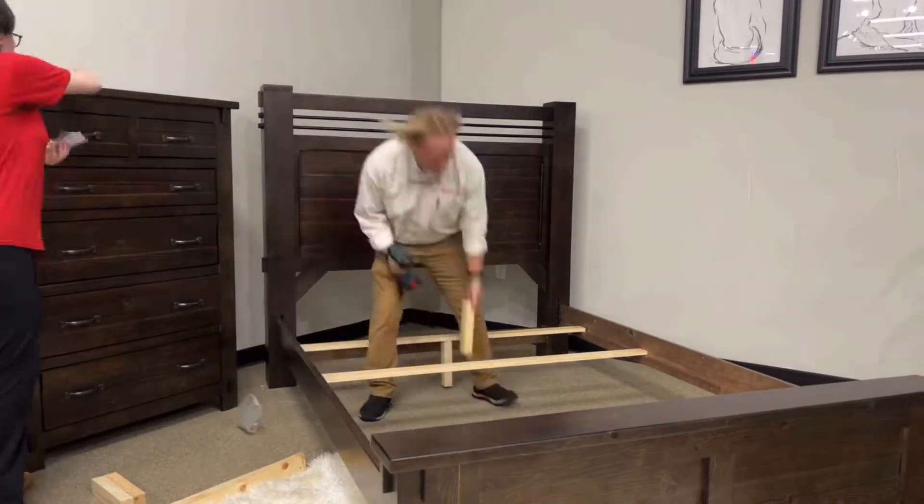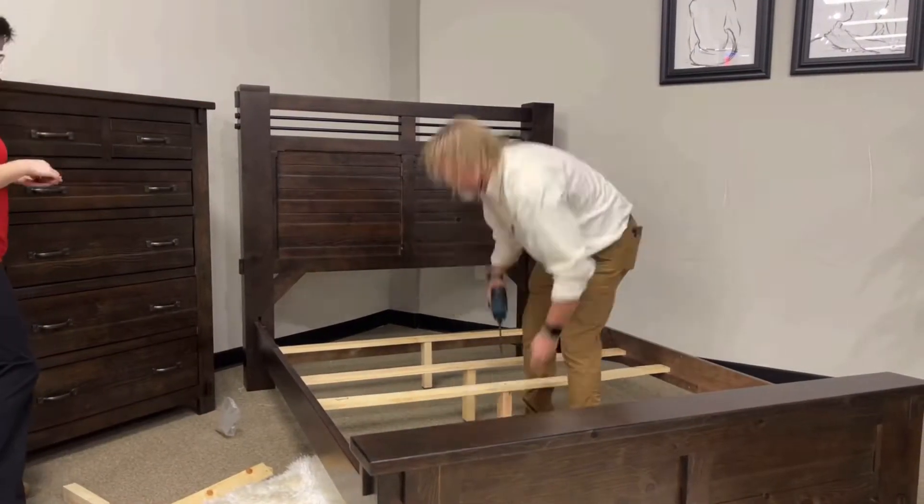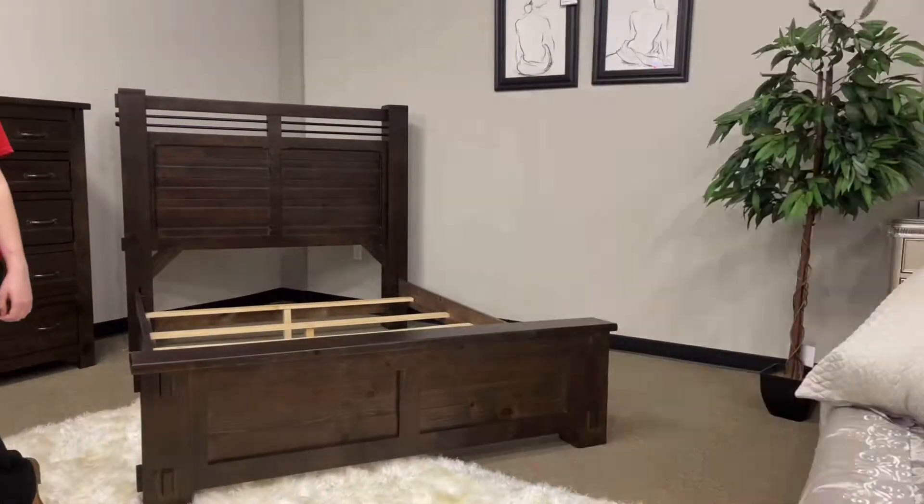Exposed metal accent rods bring a touch of contemporary design home. A set of exterior mortise and tenon joinery adorn each piece. Bring the Archer Collection home today.